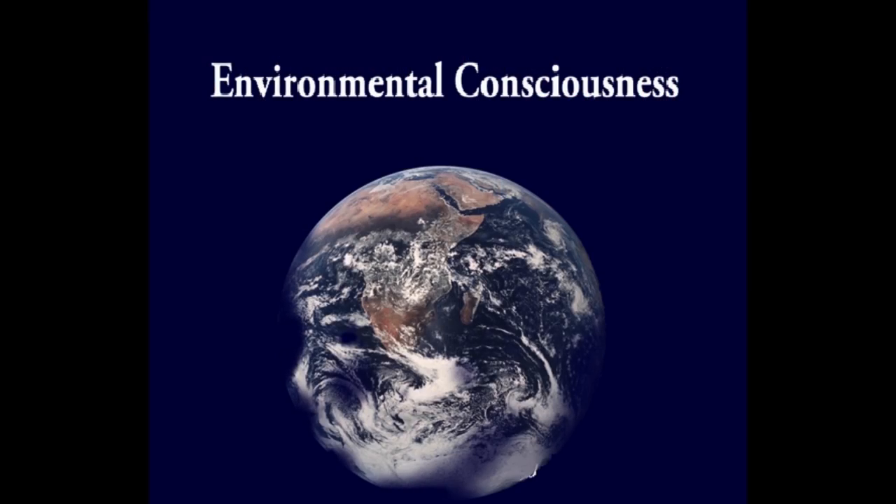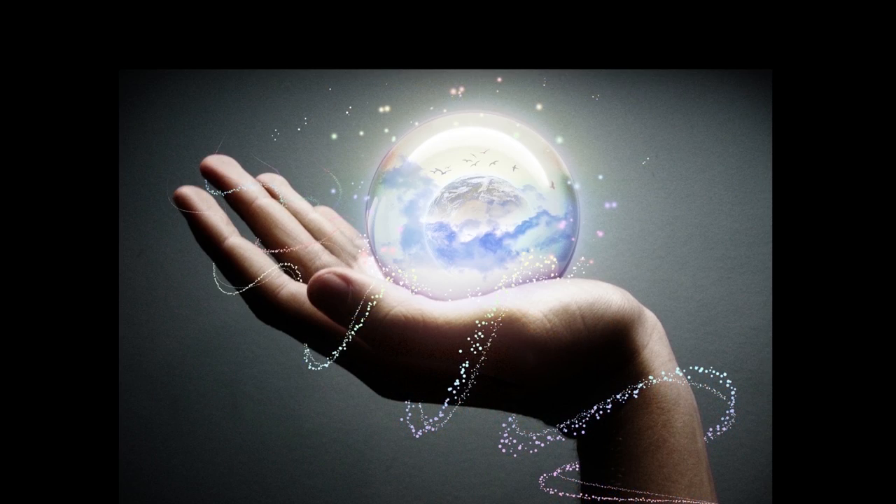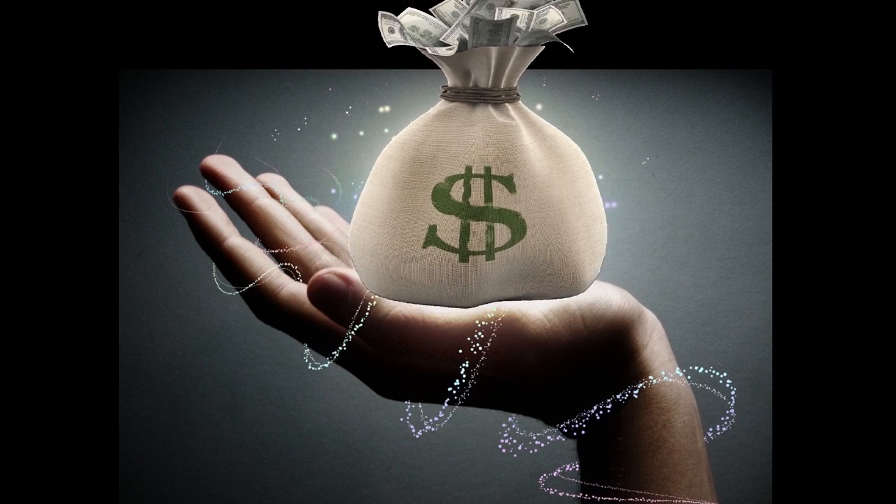And why will they want to do this? Well, not just out of social conscience or to halt climate change, but also because it is profitable.